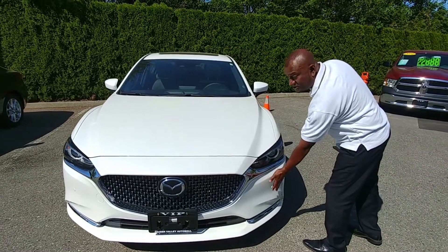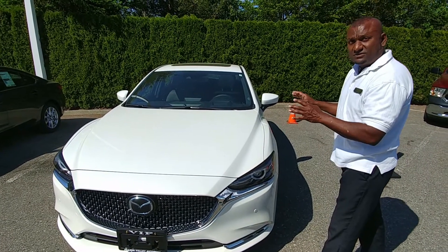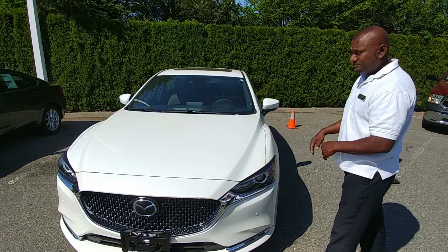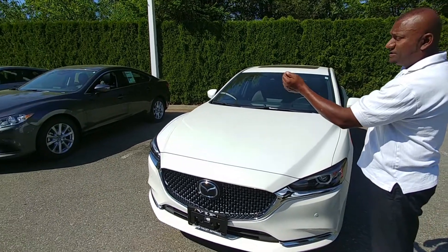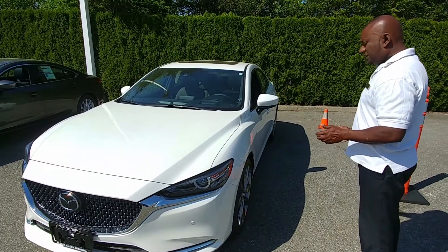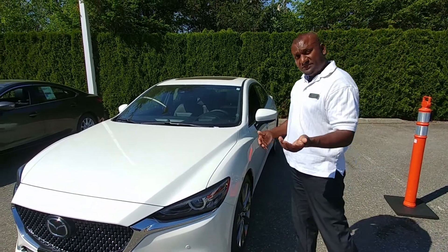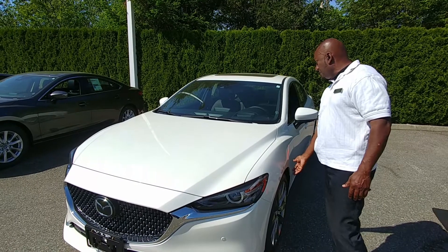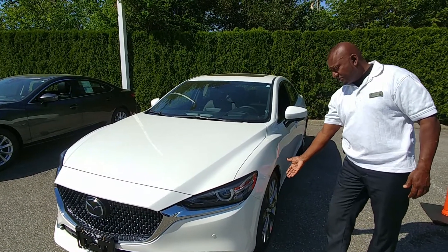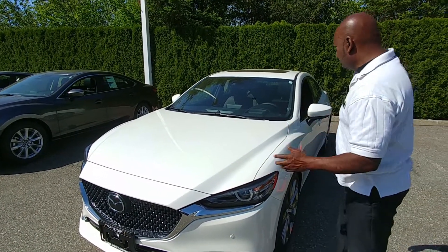This 2018 model also has front sensors. This particular model is the 2018 Mazda 6 Signature Edition, which is the high-end model. The other one is a 2017 Mazda 6 GSL. On the outside, the wheels have also been changed from the 2017. Comparing apples to apples — GT to GT — they both have 19-inch alloy wheels, but the 2017 ones looked a little different.